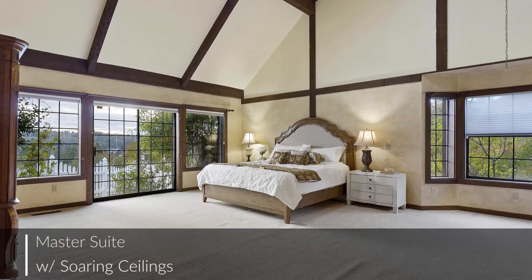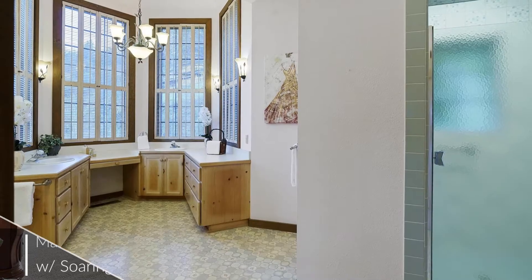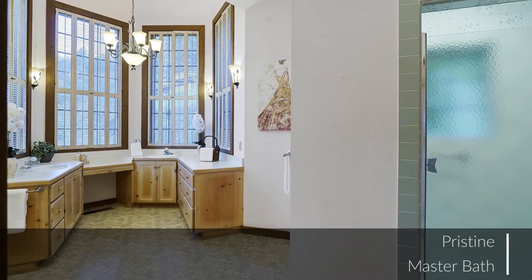At the end of a long day, when it's time to unwind and relax, the master suite is your relaxing getaway from the stresses of the day.